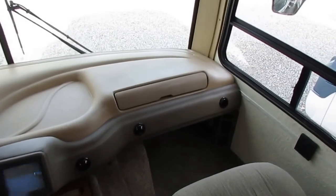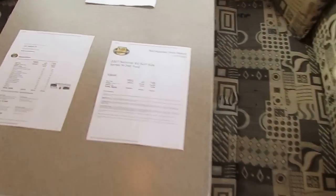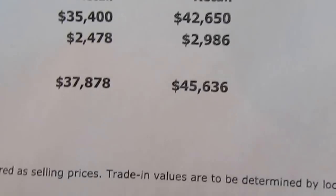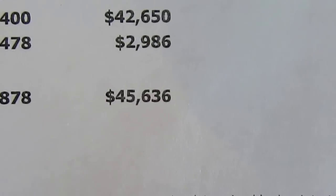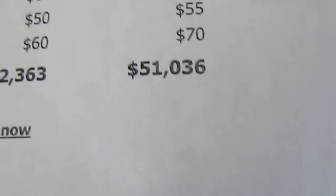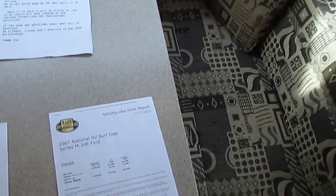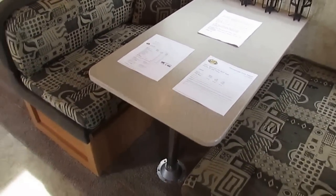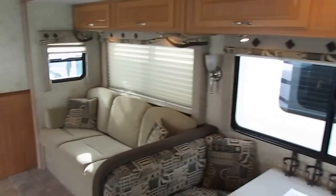I'm only asking $44,900 and you're not going to find another one like it on the internet, especially for that price with this kind of mileage. NADA at 45,000 miles, add for the inverter and other non-standard features it has — NADA comes to $51,000. So I'm basically $6,000 to $7,000 under NADA. That's how I sell most of my RVs. We've been in business for almost 48 years now. We sell over 500 used RVs a year.